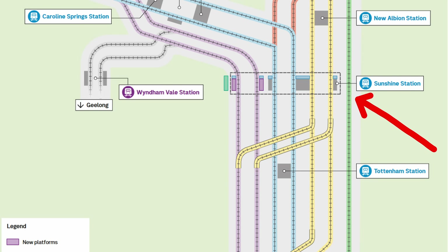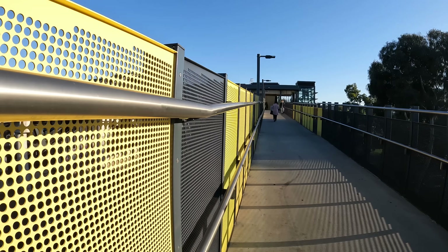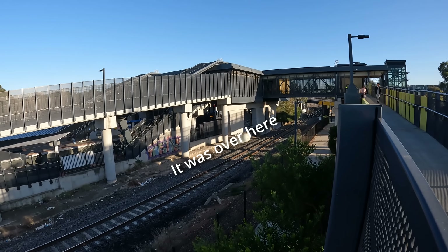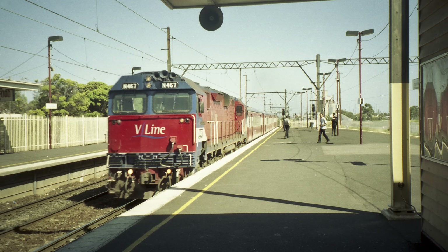So Albury and Sydney trains will be flying right past the Sunshine Superhub without passengers having access to it. There actually was historically a platform on the Standard Gauge here from when the line went in in the early 60s, and I remember the remains of it still being there in the early 2000s. However, it was just a short platform designed to handle a small number of passengers connecting between the Southern Aurora from Sydney and the Overland to Adelaide.